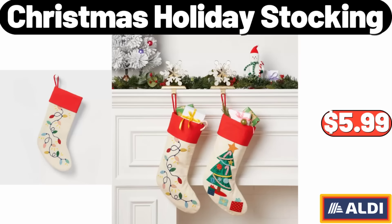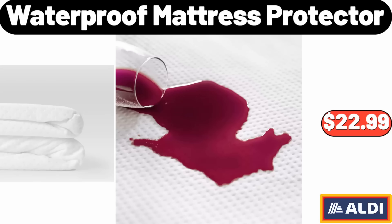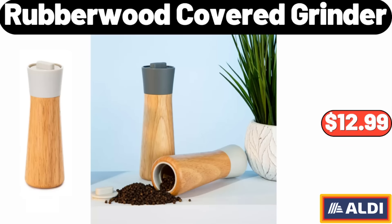Christmas Holiday Stocking, $5.99. Please don't forget to like the video — really appreciate everything. Women's Snow Boots, $17.99. Sugar Creamer Set, $28.99. Waterproof Mattress Protector, $22.99. Fox Kids Weighted Plush, $19.99.